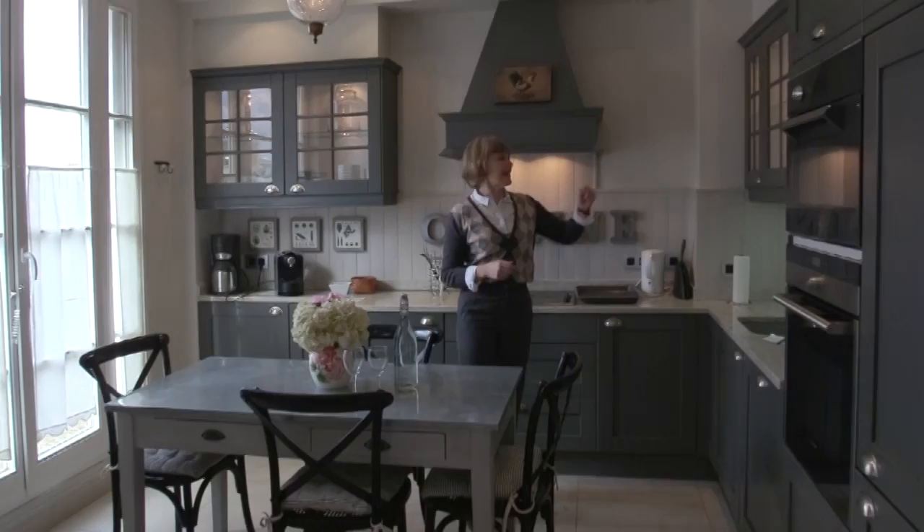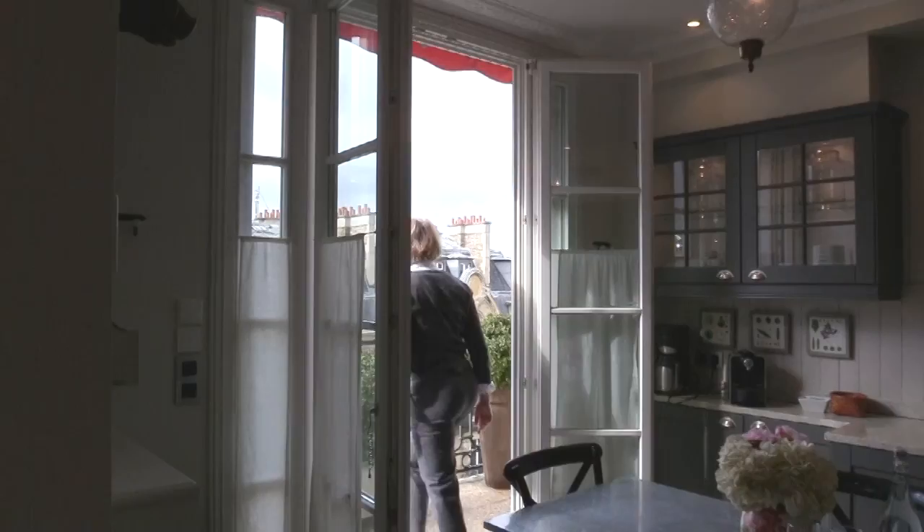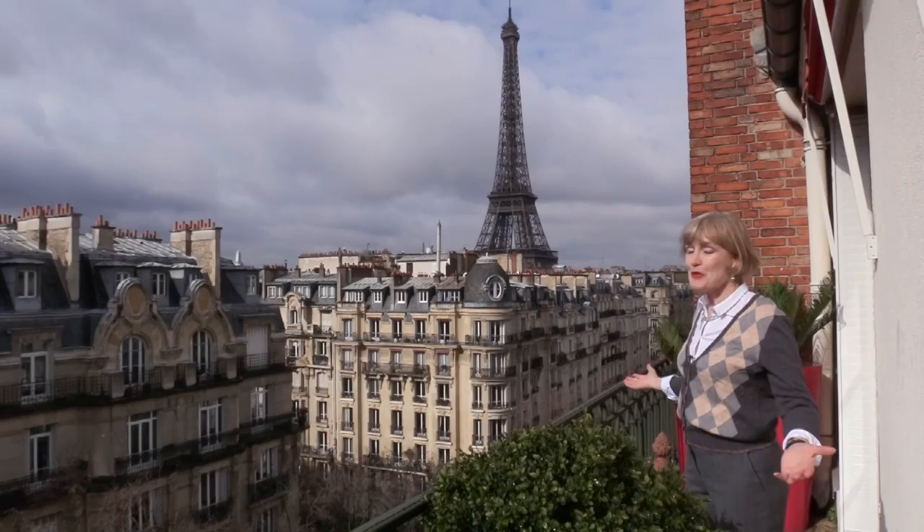Come with me onto the balcony. Here we are on the balcony just outside the kitchen. What more could you ask for? Voilà — La Grande Dame. Come with me and see the rest of the flat.